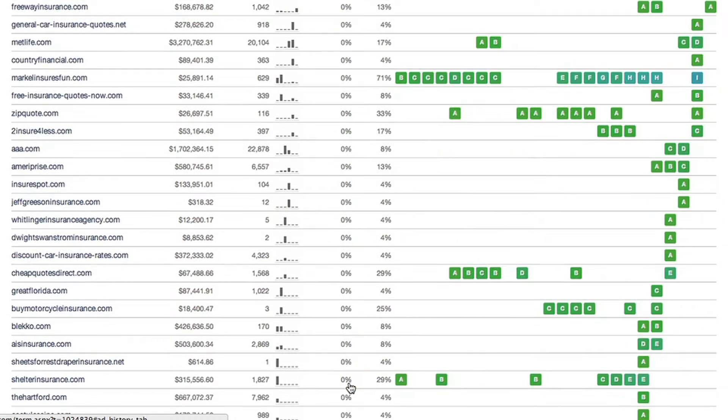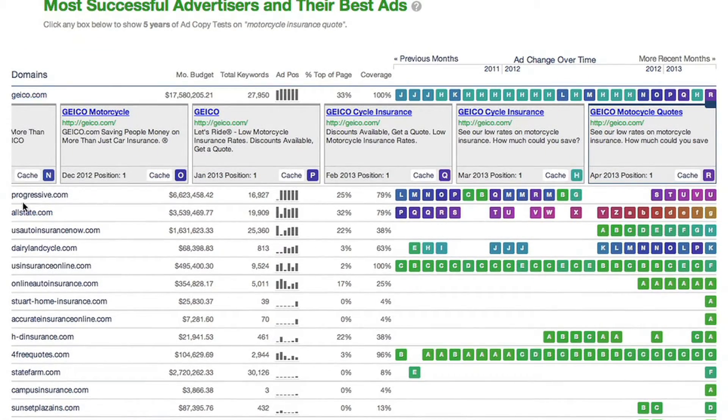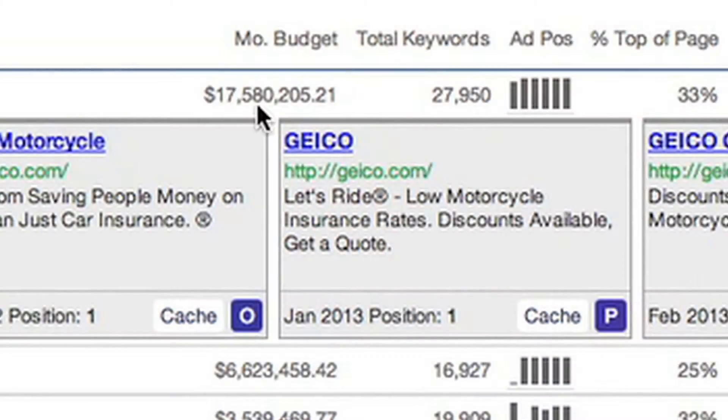This page will show you everyone who is advertising on motorcycle insurance quotes, starting with those people who are the most successful. The two advertisers at the top of the list are no surprise: Geico and Progressive. And it looks like Geico is just slaying the field.